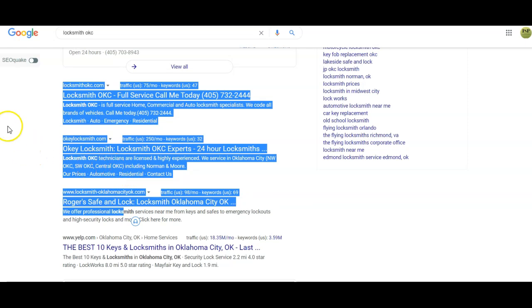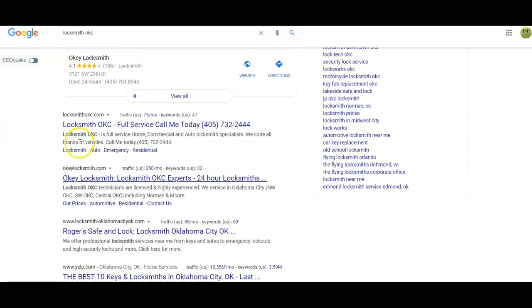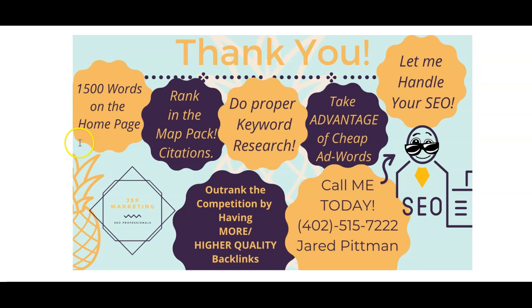Down here is the organic section — this is what we're talking about when trying to rank with the website. You need the content to get found for the keywords, and you need to go get the backlinks to rank the website. Jessica, that's all I've got for you. I appreciate you sticking with me — I do have my daughter here, so apologies for any noise.